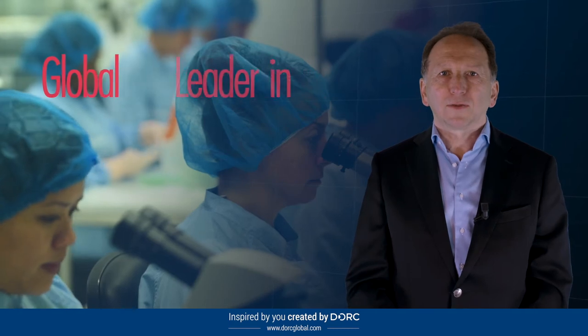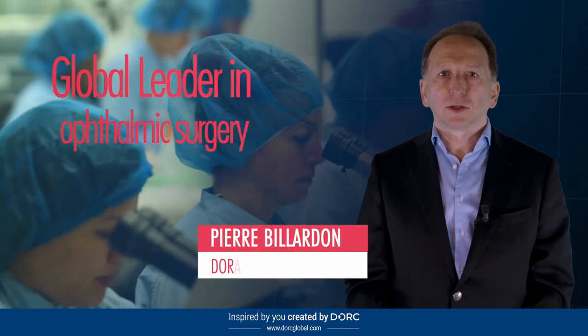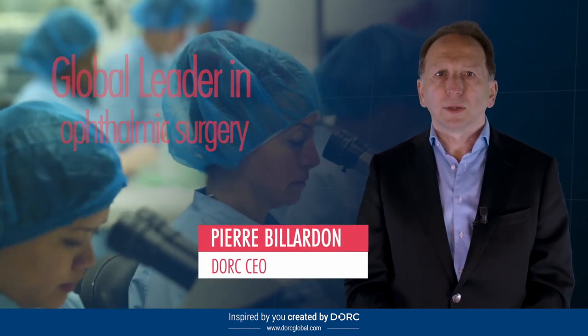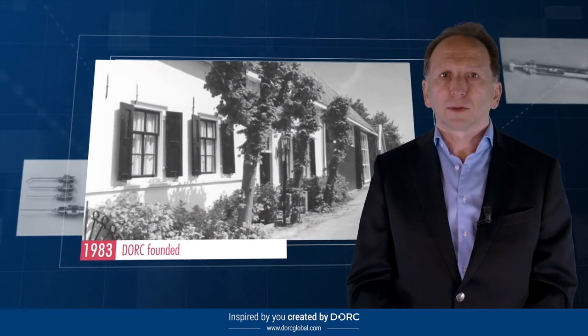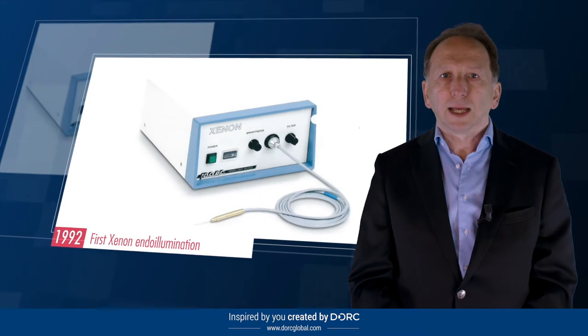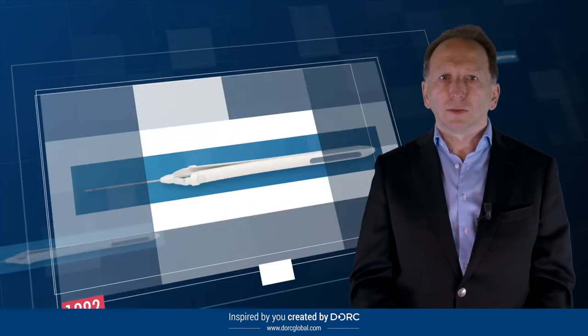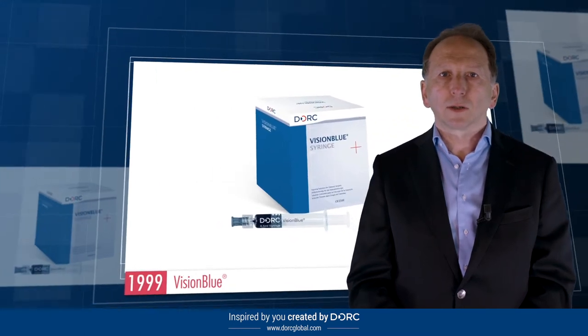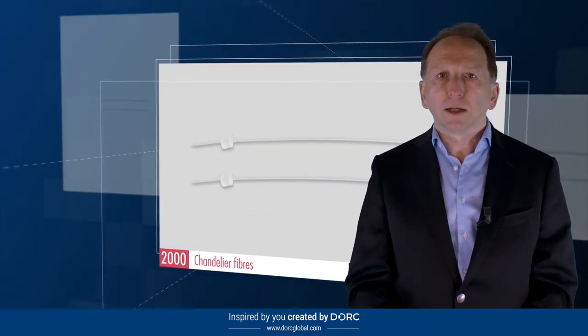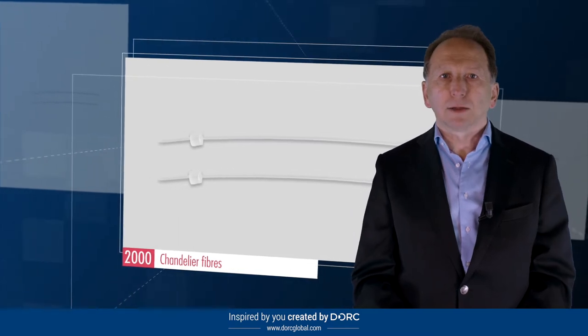Dork is a global leader in ophthalmic surgery, committed to surgeon-inspired innovation since starting the business in 1983 in the basement of the Rotterdam Eye Hospital. Our track record of landmark innovations started with instrumentation, including the first single-use VR instruments with valve trial cards and later chandelier illumination enabling manual surgery.